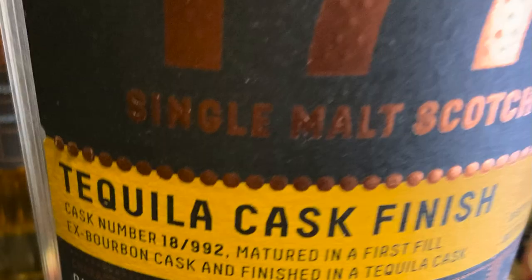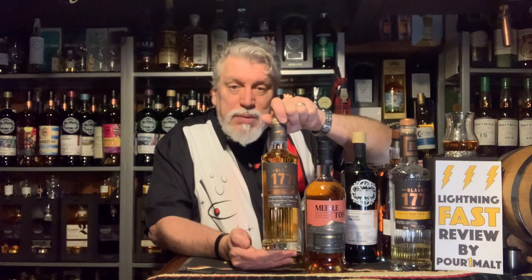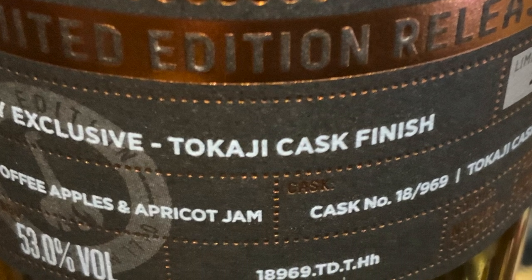Sometimes the label doesn't say the oak type, but you can make a pretty intelligent guess. If it's been finished in a tequila or mezcal cask, there's a real good chance that's going to be a Mexican oak. If the label says Tokaji on it — Tokaji is a wine from Hungary — that usually means the cask is going to be Hungarian oak.